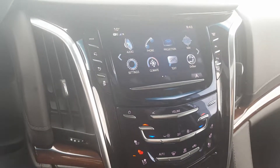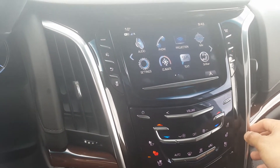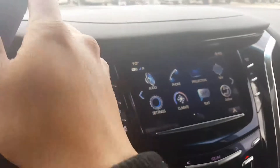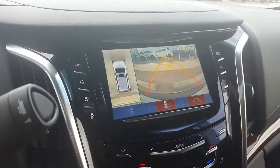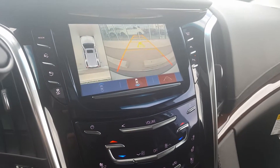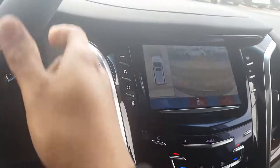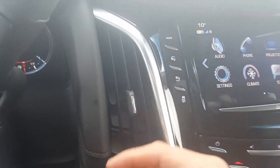This is the interior of the 2017 Cadillac Escalade Luxury. When we turn to reverse, we can see cameras on four sides — one under each side mirror, one in the front, and one on the back.